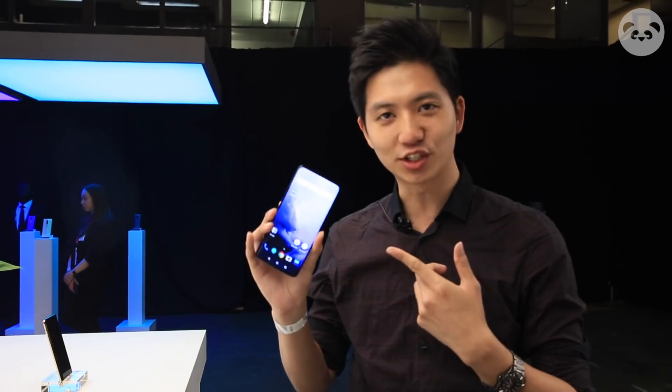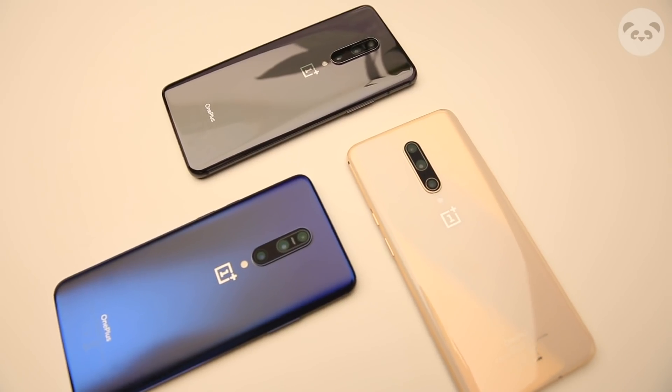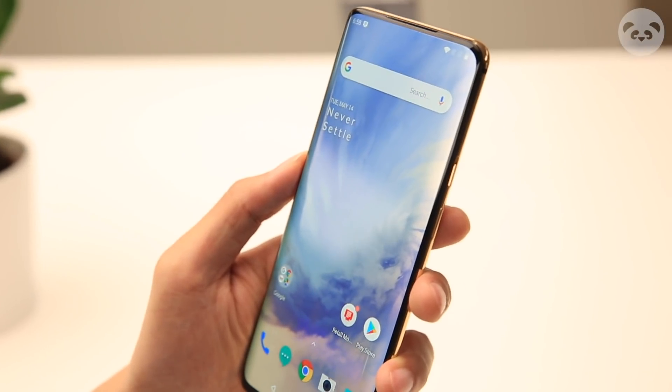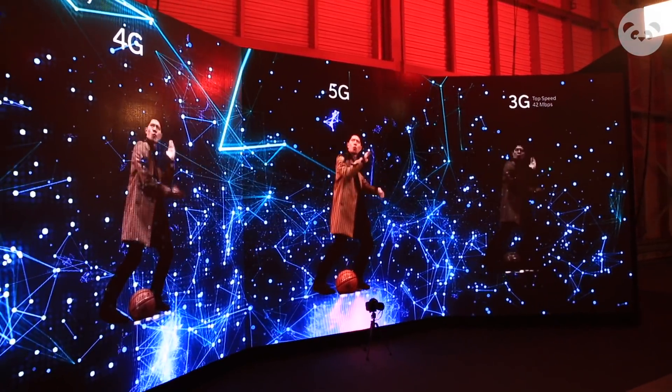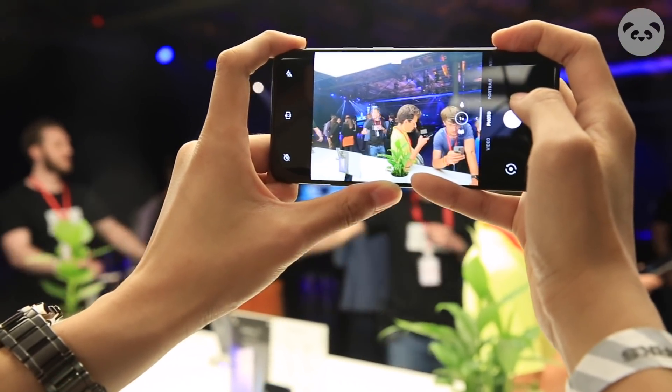Hey guys, what's up? It's your boy David from Pandaily. I'm so excited right now because OnePlus just launched their newest OnePlus 7 flagship devices in London, and this in my hands right now is the beautiful OnePlus 7 Pro.